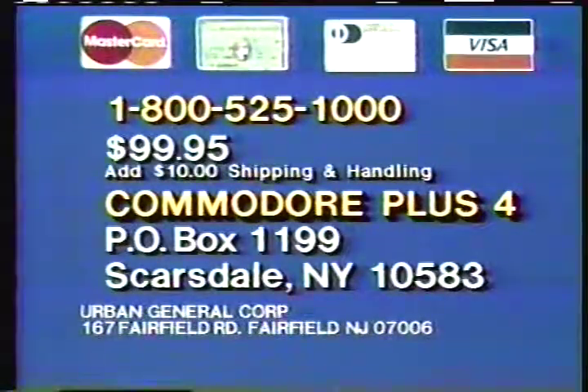Use your credit card for rush delivery by calling 1-800-525-1000, or send check or money order for $99.95 plus $10 shipping and handling to Commodore Plus 4, PO Box 1199, Scarsdale, New York 10583.